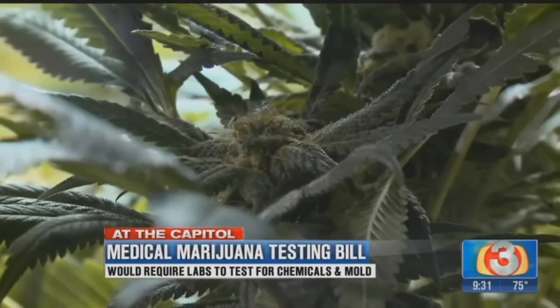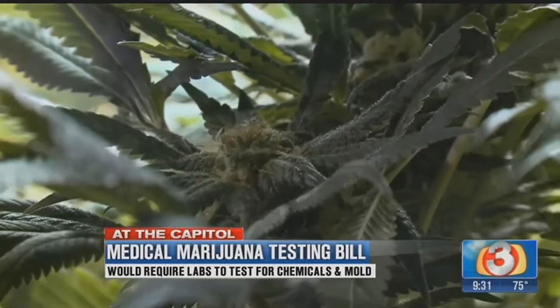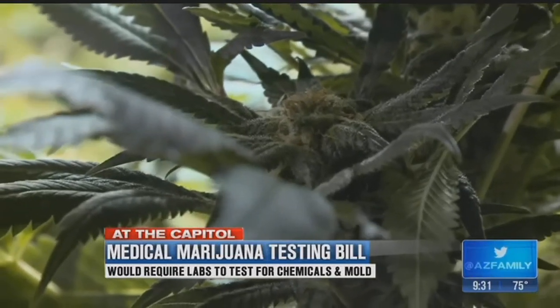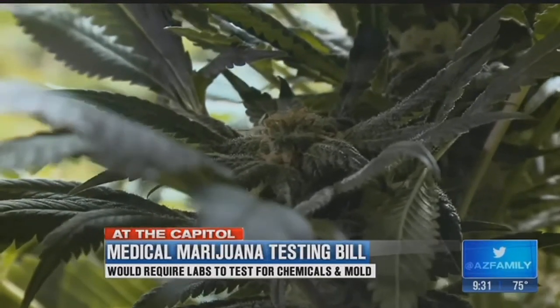Somebody's a cancer patient and they go and get their medical marijuana card because they want it for cancer treatment. Are we making them sicker because of the stuff that's in there? Senator Sonny Borrelli wants it changed. It comes in the form of Senate Bill 1420. It mandates a new testing program under the watch of the Departments of Agriculture and Health.